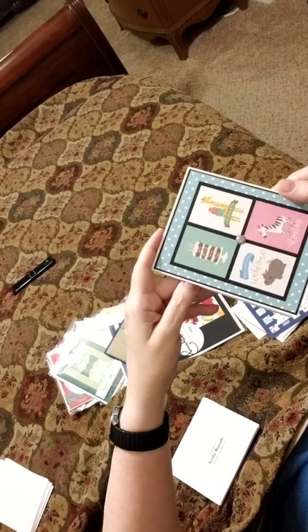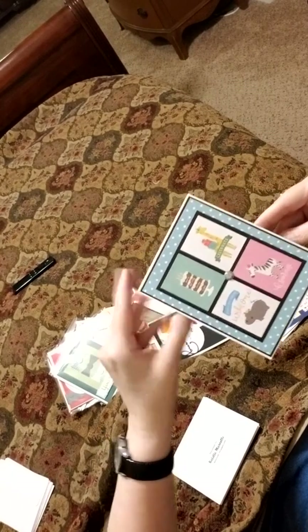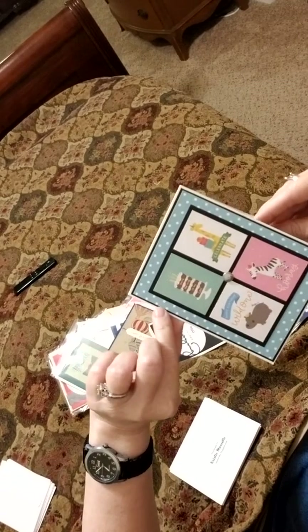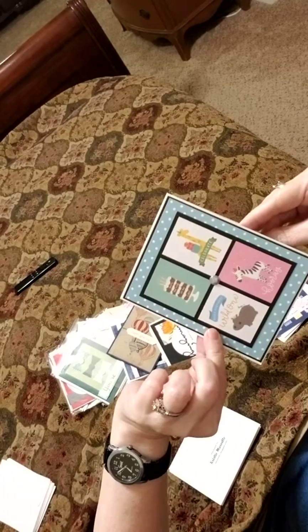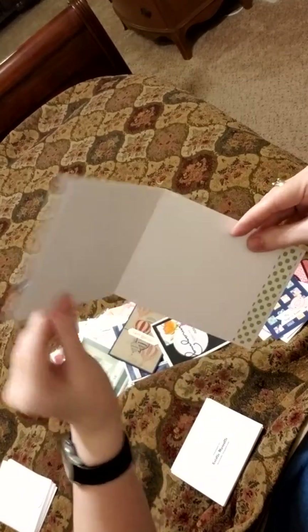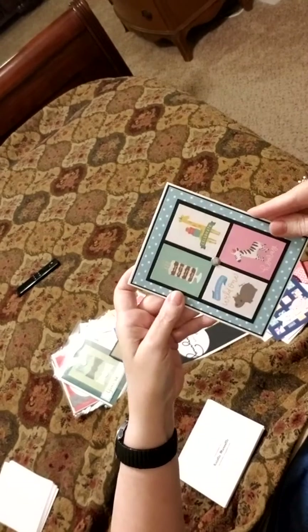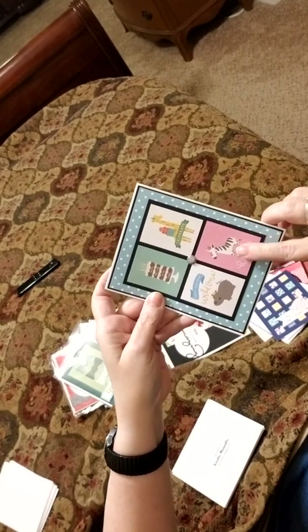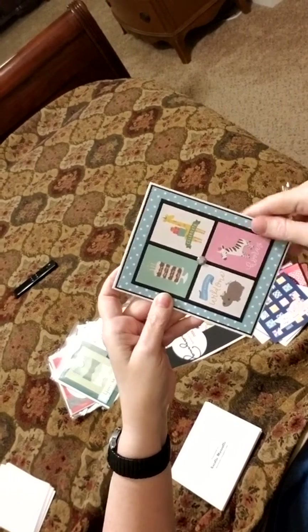Happy birthday, wild one, and hooray, celebrate. This is so cute. And it's a glitter enamel dot here. I love that. Her spacing is just perfect too. That is so cute. Just love that. Love that zebra too — he's so cute. And who doesn't love a baby giraffe, right?